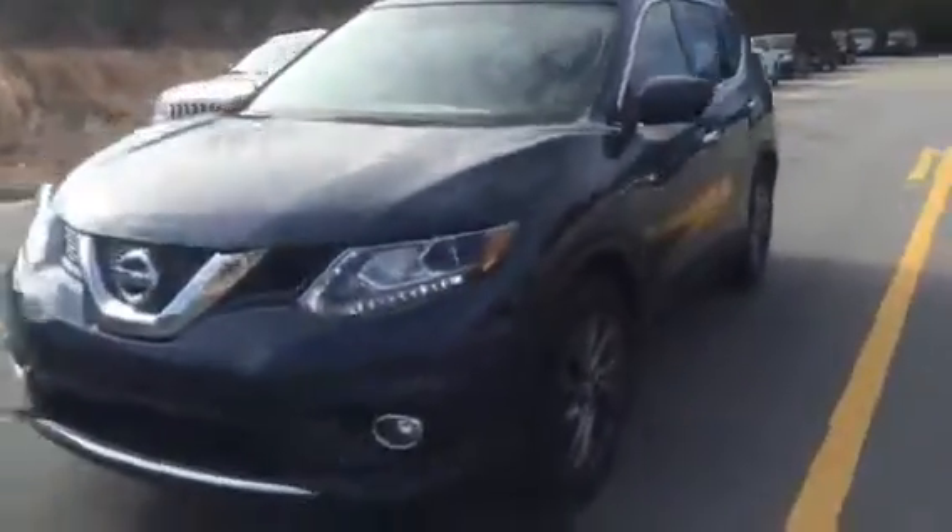Here you see your USB and auxiliary hookups. The two front seats also have high and low seat warmer settings. We've got the push to start option. I hope you enjoyed your first look at this gorgeous 2016 Rogue.